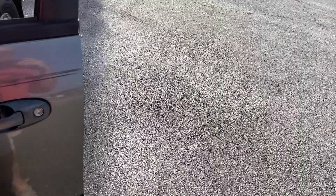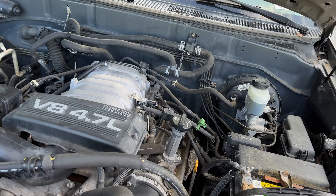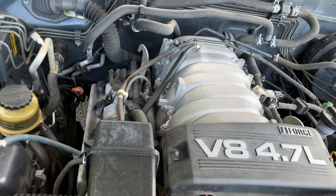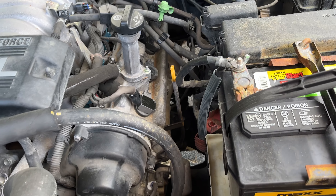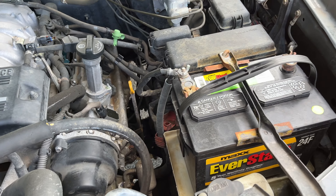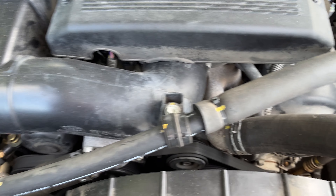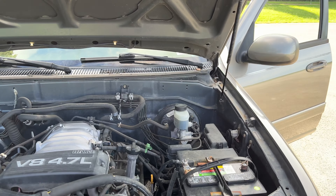Let's pop the hood and see if I can find any indication of a timing belt change. As y'all know, what are these — 4.7s? They last forever. No timing belt sticker — are you freaking kidding me? I see a couple of new coils. Looks like they're fairly new. The battery's a couple of years old. But the timing belt's been changed — they just didn't put a sticker on her.